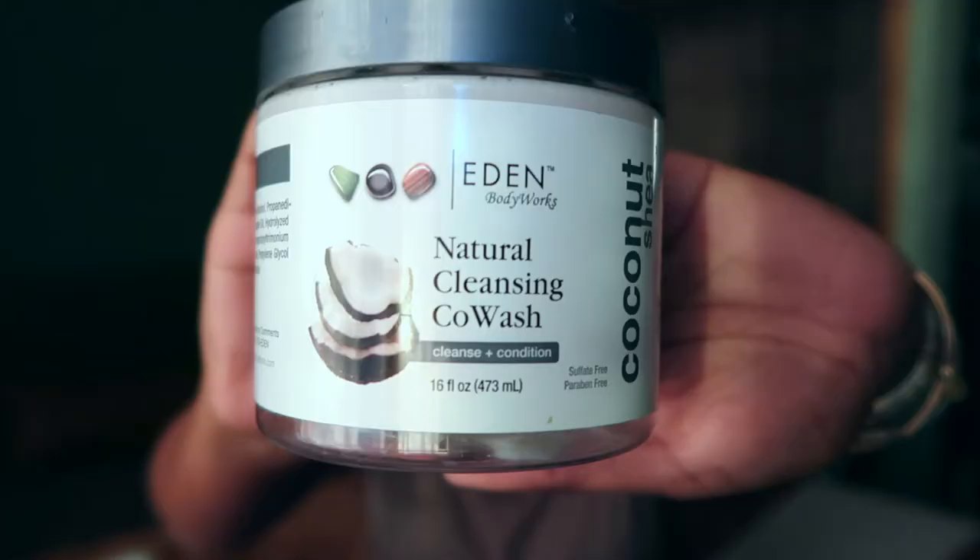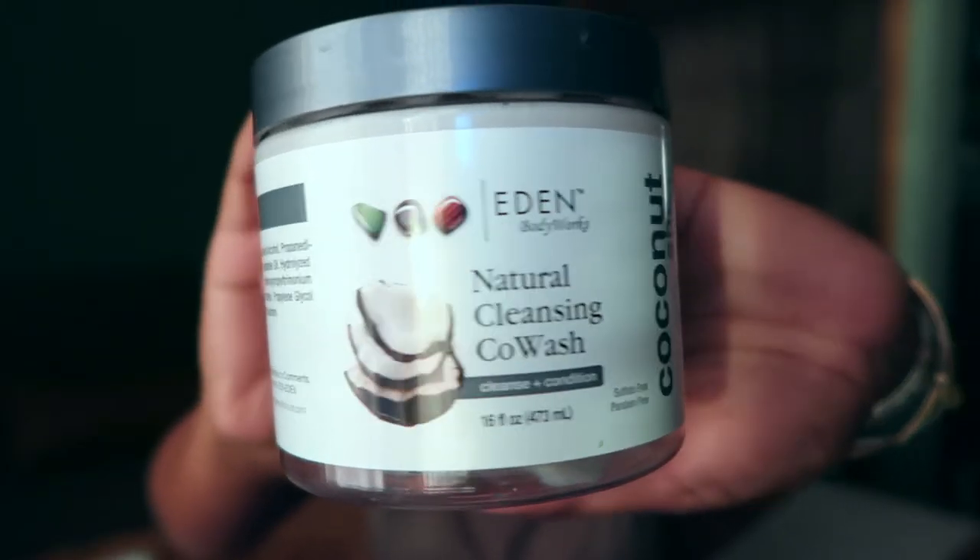The first product I have is the Eden Body Works Natural Cleansing Co-Wash. If you have not heard of this product, where have you been? I was a whole brand ambassador for them last year. I love this product — I've used it for a long time. I actually have two full ones in my stash right now. I really don't use co-washes like that, but when I do, this is the one I'm grabbing. Definitely a repurchase.